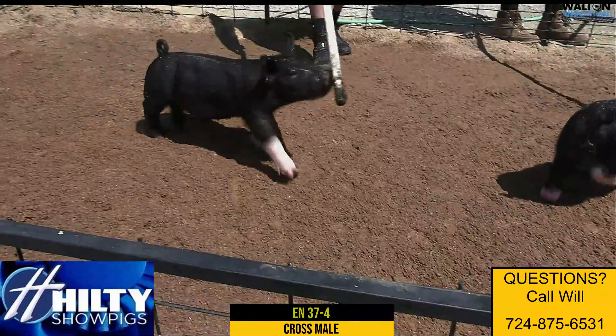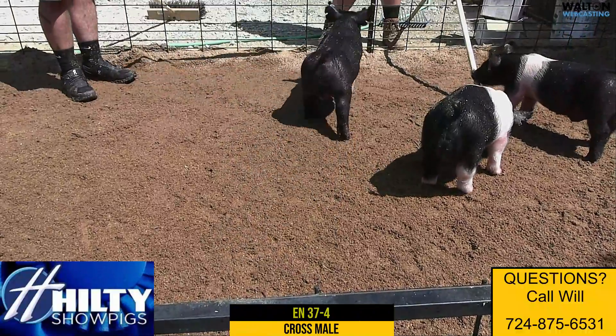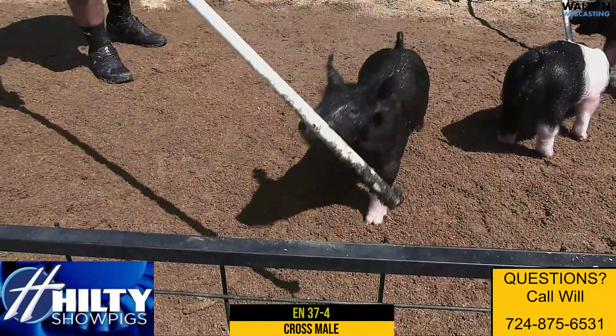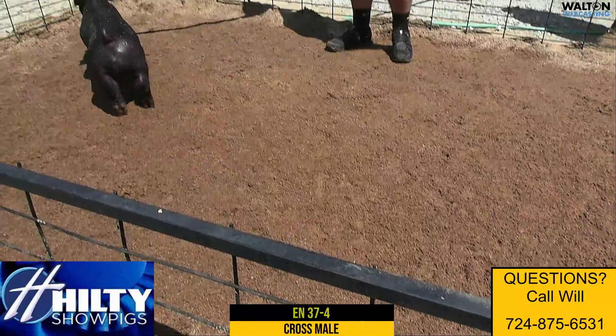Again, a very very deep litter. Pig is short bodied, stout featured, runs uphill, still really comfortable out of his hip and hind leg. Without a doubt one of the highlight litters in the sale, and I think this is a very good pig represented in that litter.